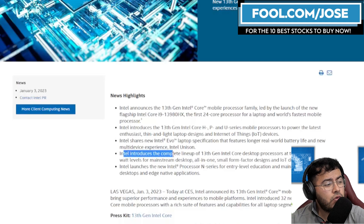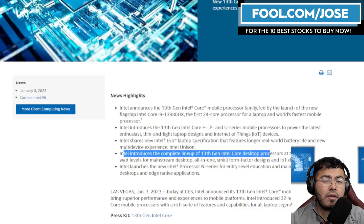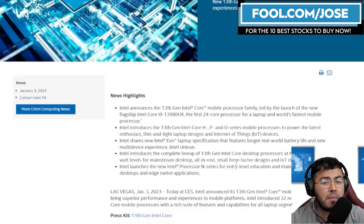Intel also introduced the complete lineup of their 13th generation Intel Core desktop processors. For those not familiar, Intel did already release this 13th generation — known as Raptor Lake — but they only released some of the higher-tier products at first. Now they have the complete lineup.